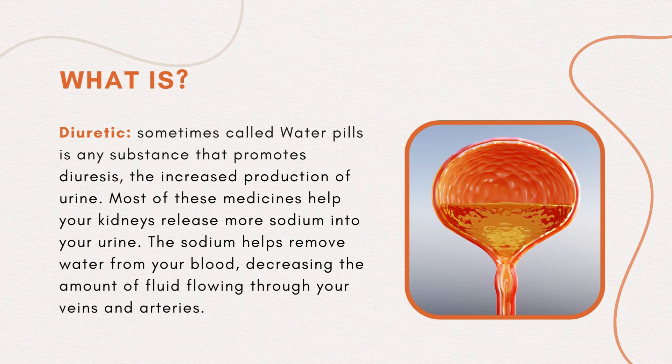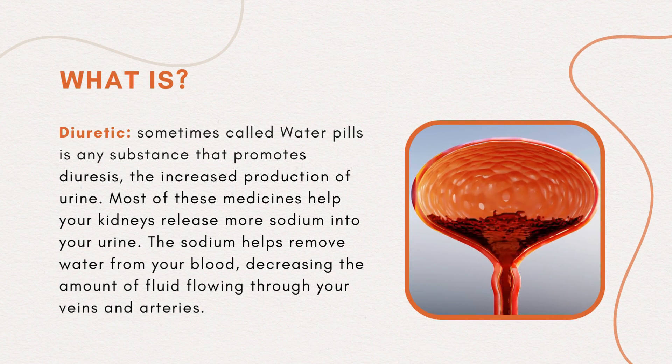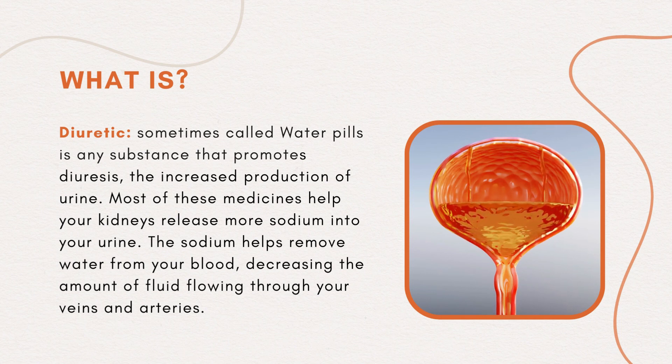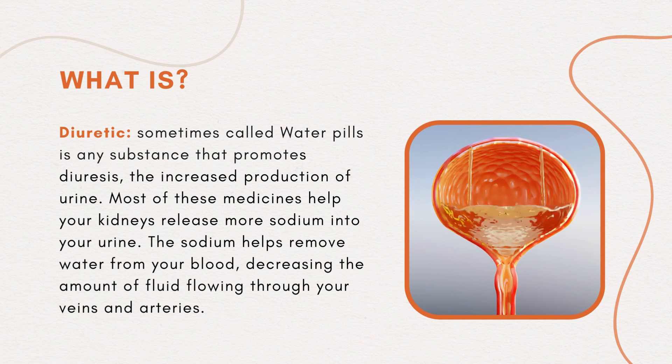A diuretic, sometimes called a water pill, is any substance that promotes diuresis — the increased production of urine. Most of these medicines help your kidneys release more sodium into your urine. The sodium helps remove water from your blood, decreasing the amount of fluid flowing through your veins and arteries.